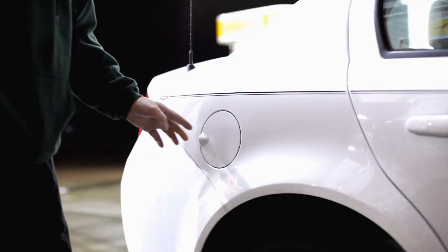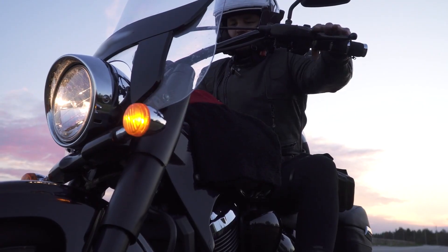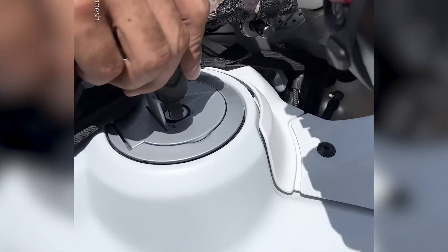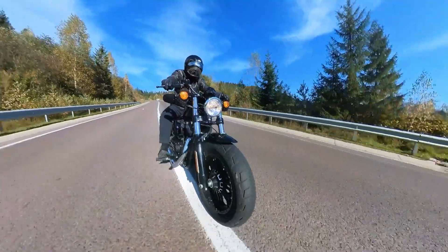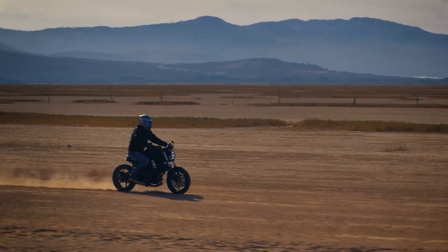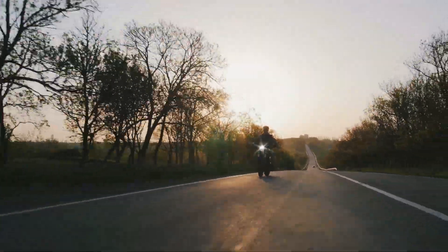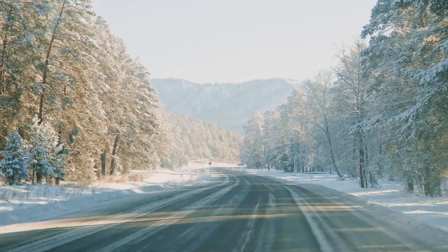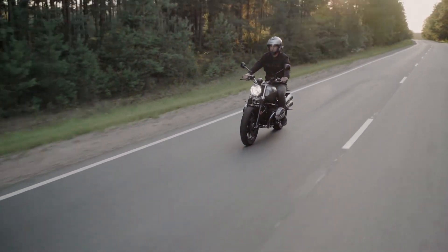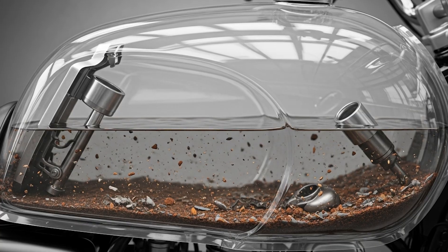Think of it this way: in a large car tank, a 10-degree temperature increase might raise internal pressure by a few psi. In your motorcycle's smaller tank, that same temperature change can double or triple the pressure. When you open the cap on a pressurized small tank, you get a much more violent release of vapor and potential fuel spray. Ambient temperature absolutely affects your waiting period. On a hot summer day when air temperatures hit 90 degrees or higher, extend that two-minute rule to three minutes. In winter conditions you might get away with 90 seconds, but cold weather creates its own problems — fuel contracts as it cools, which can create vacuum conditions, and opening the cap too quickly can cause a sudden rush of air into the tank, potentially disturbing sediment or moisture at the bottom.